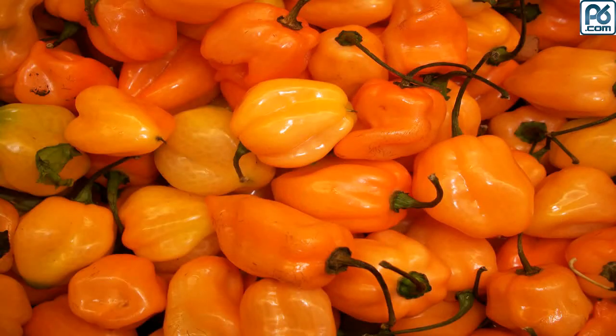Also known as the Jamaican hot pepper, as its name suggests, this variety hails from sunny Jamaica.